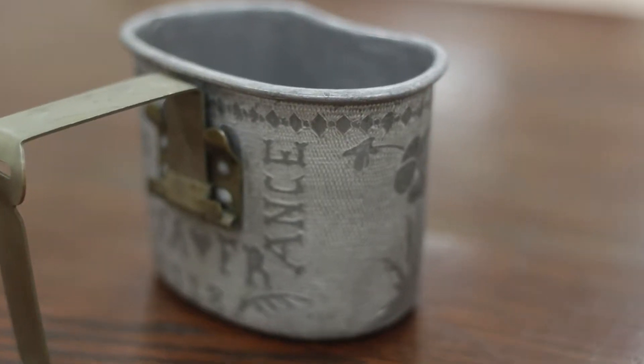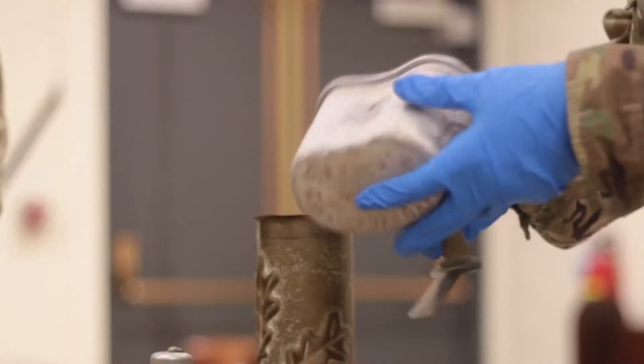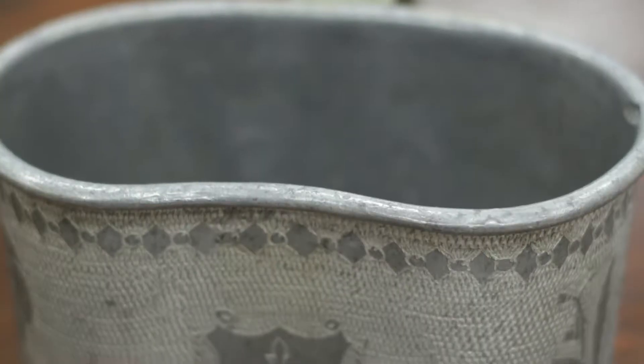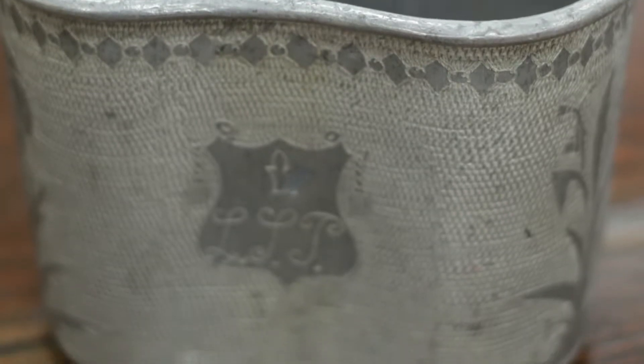This one is particularly ornate. You can see the lettering on the back here — it almost has like a regular font to it. This is the New Jersey Shield right here. The 78th Division was activated in Newark, and it now lives as a training division in Fort Dix.